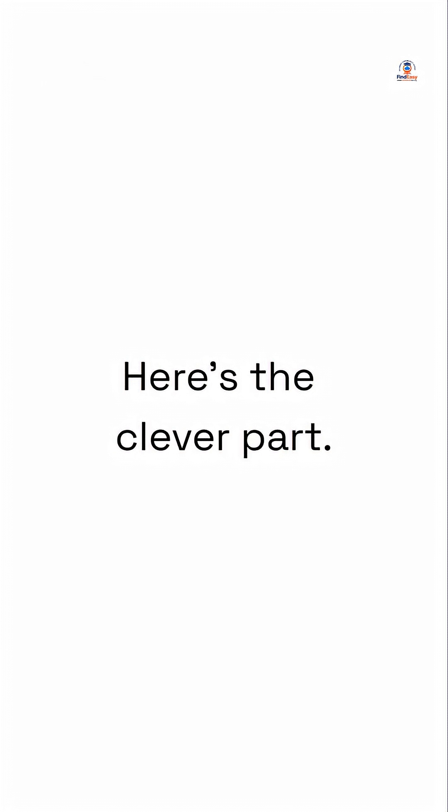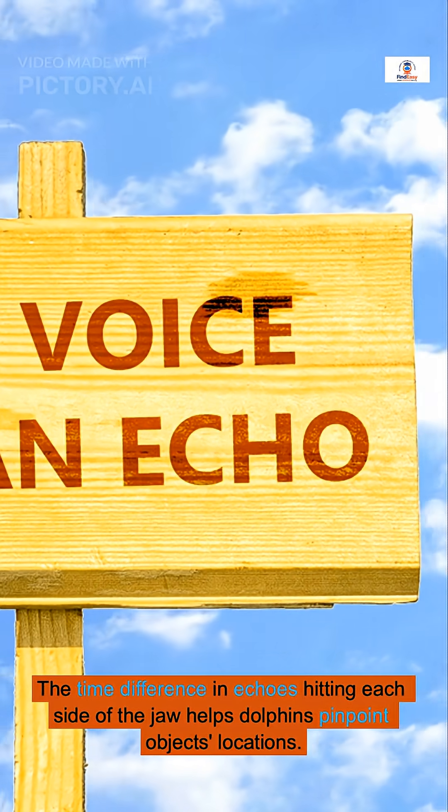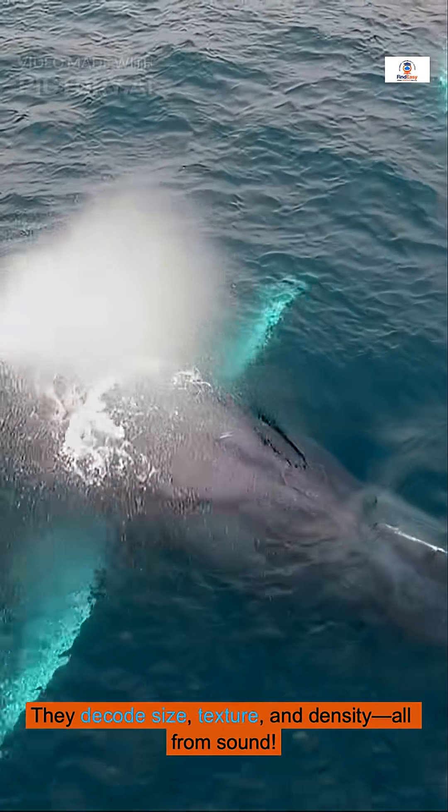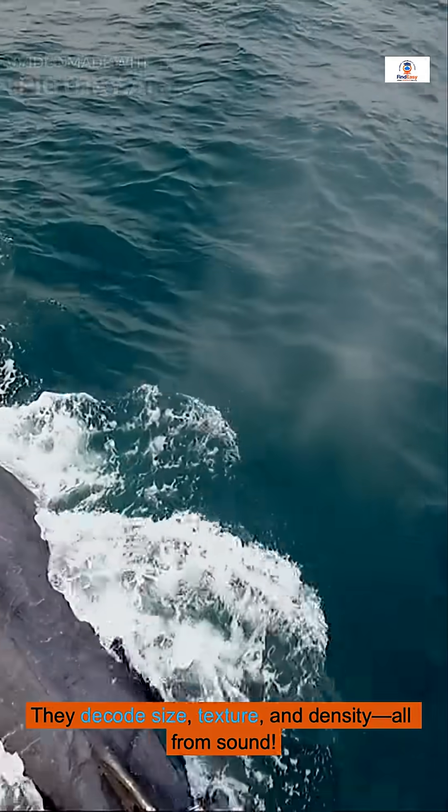These clicks travel through water at incredible speeds and bounce back as echoes. Here's the clever part: the time difference in echoes hitting each side of the jaw helps dolphins pinpoint objects' locations. They decode size, texture, and density — all from sound.